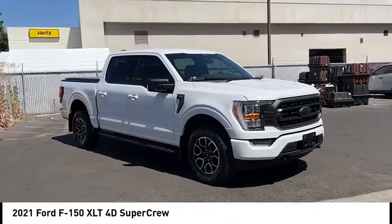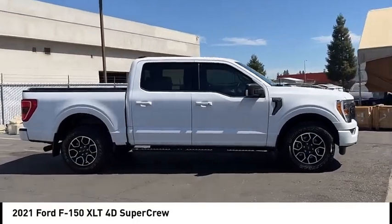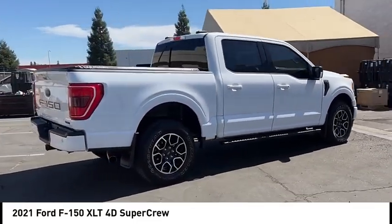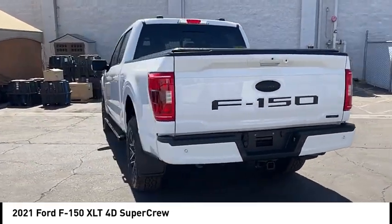Make a great choice today with the 2021 F-150. A Ford F-150 knows how to handle any situation. It's built to follow orders, no whining. This vehicle has less than 25,000 miles.